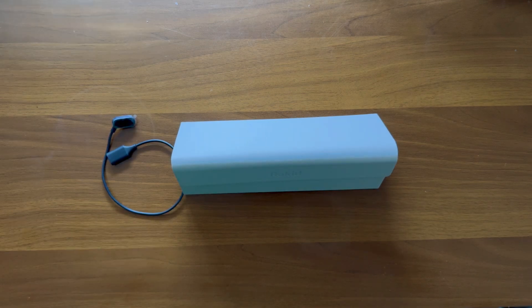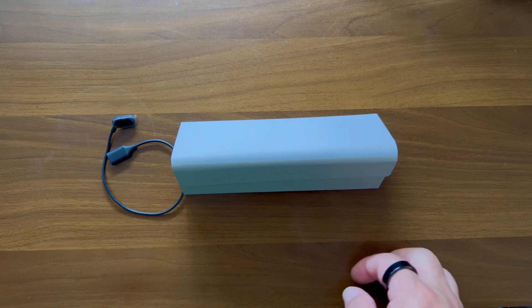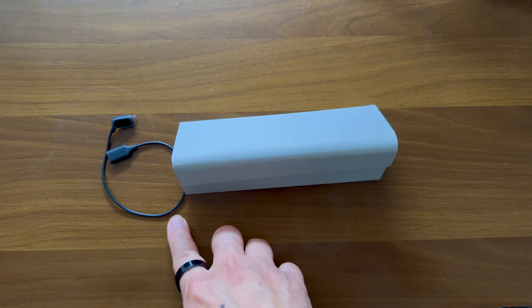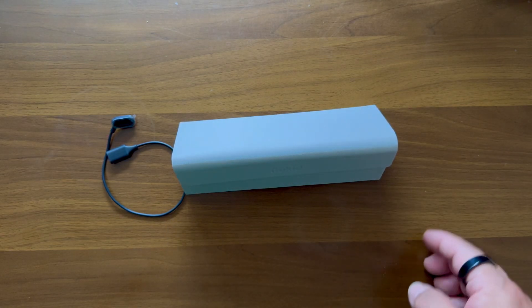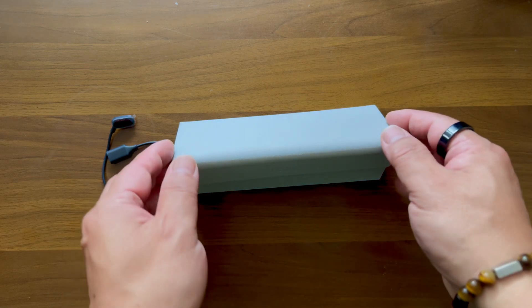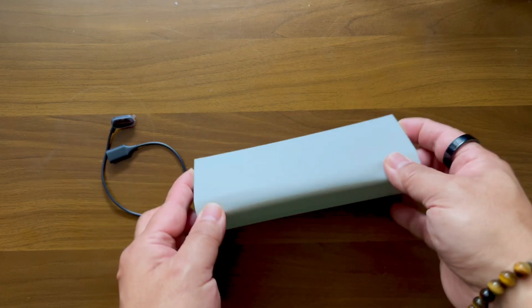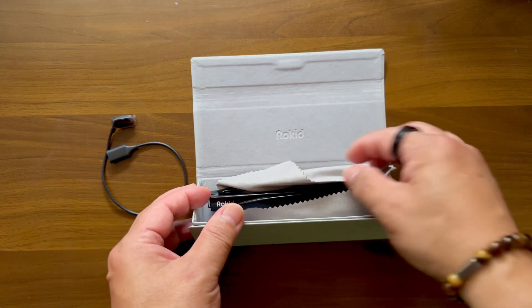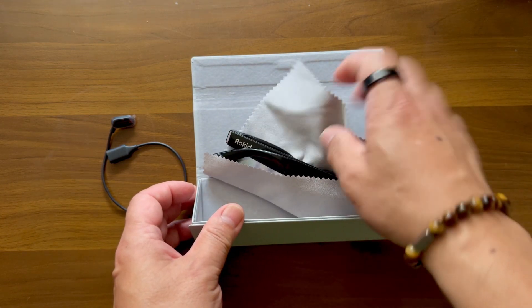There are so many unboxing videos online, so I'm not going to do a full unboxing video. It comes in a printed box with a triangular glass protection case, a charging cable, a large size nose pad, and a bunch of paperwork. Opening the box — and here come the glasses.